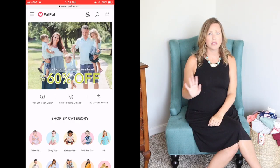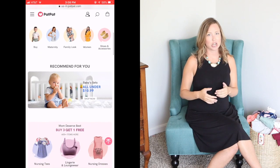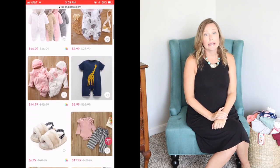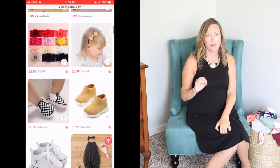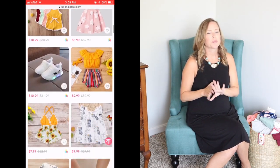So the majority of this haul is going to be from a company called Pat Pat. I will link them in the description box below. This is the first time that I have ordered from them. This is not sponsored, but I have kind of seen their company advertised a lot via Instagram and YouTube. And they were having an amazing sale one day and I had insomnia one night and I kind of went a little crazy shopping. But honestly, I got so much stuff for like $125 that I could totally justify it. Like when the package came in, it felt like the clothes just kept going and going and going. So I think it was $125 well spent.